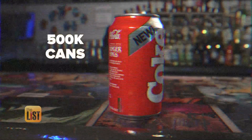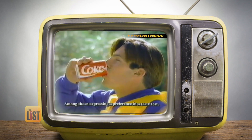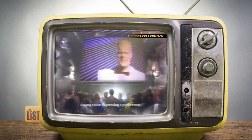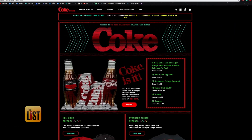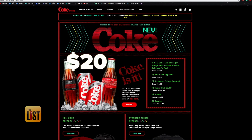New Coke was a marketing blunder back in the day, but now it tastes like sweet nostalgia. This limited edition release of 500,000 cans uses the original new recipe from 1985. If you'd like a taste, you can find it in a collector's edition pack on thecokestore.com for about 20 bucks.